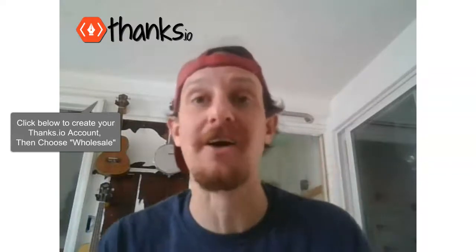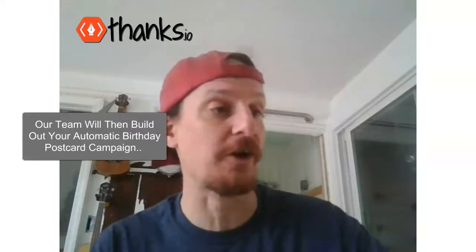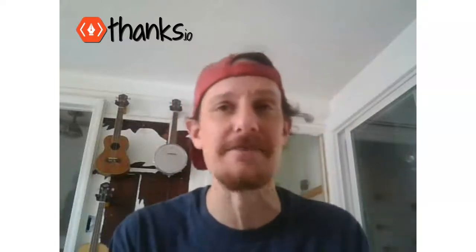It's also going to get you 100 free cards to start with. So you're going to start your wholesale plan with Thanks.io. Once you do that, our team's going to get started working on the design and the messaging, and we'll email you and say, here's the card we want to send out. You'll reply back and say, I want my logo there, I want my face there, I want it to be this or that, I want the message to be this or that.